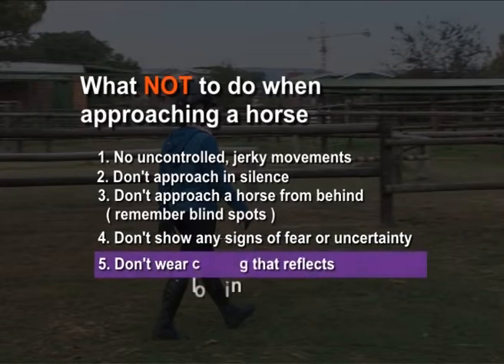Wear protective clothing that does not reflect — that is, no bright colours. Remember, safety gear is available to protect you.